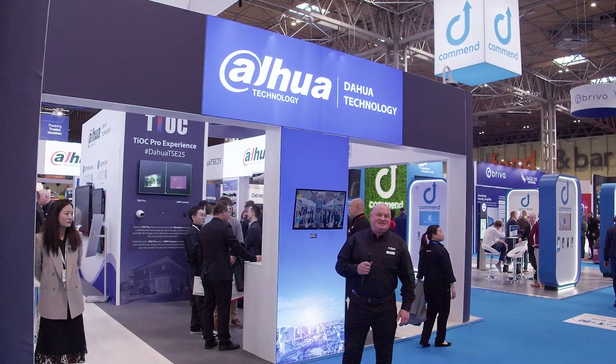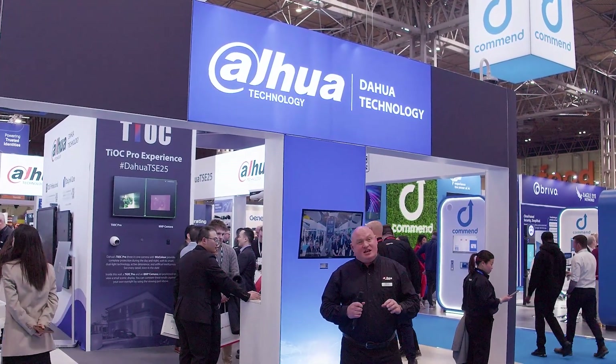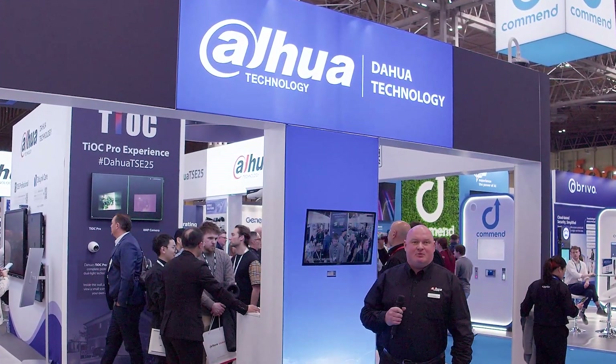Welcome back to the TSC 2025. Here we are at the DAO Technology stand. It has been overwhelming with the amount of people here today. Let's take a look at some of the products.